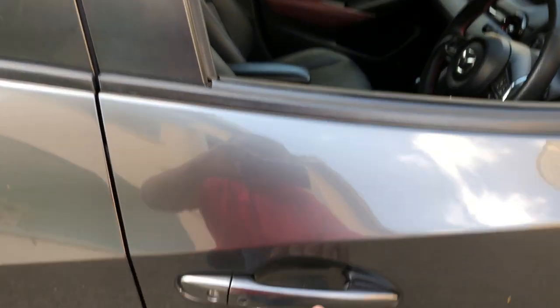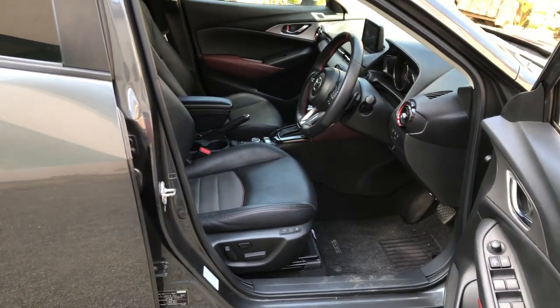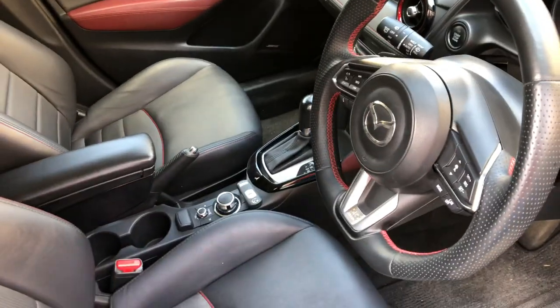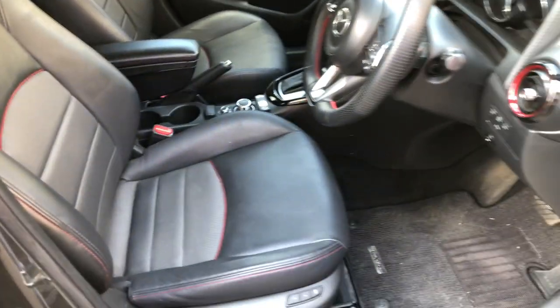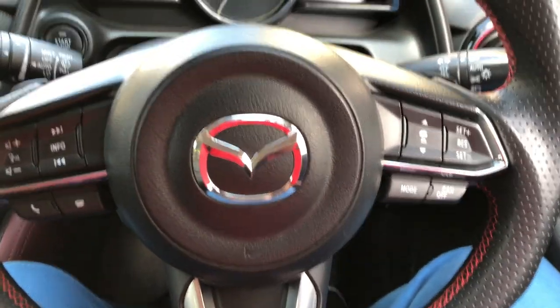Seating arrangements for both the driver and passenger are spacious, airy and comfortable, with the driver's position comfortably able to accommodate even the largest of drivers, although at the expense of the rear seat passengers. A lack of an armrest in between the front seats is a minor annoyance, as is the lack of a digital speedometer.